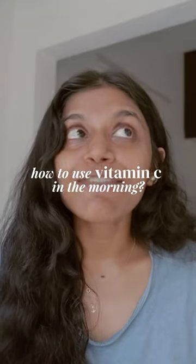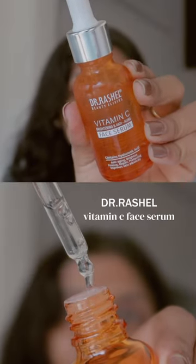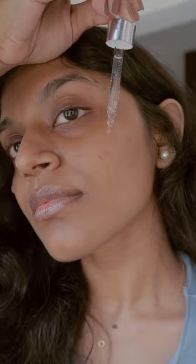If you're scared to use vitamin C in the morning, follow these key steps and let vitamin C do its magic. The vitamin C I'm using today is by Dr. Rochelle — this has hyaluronic acid as well.